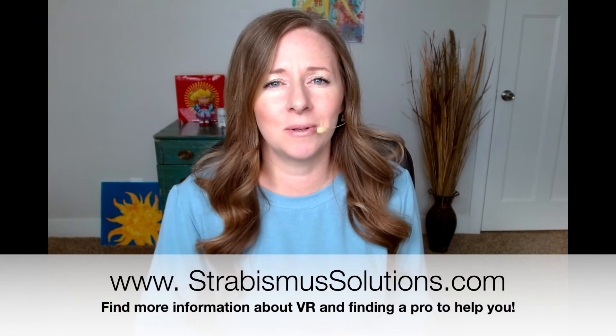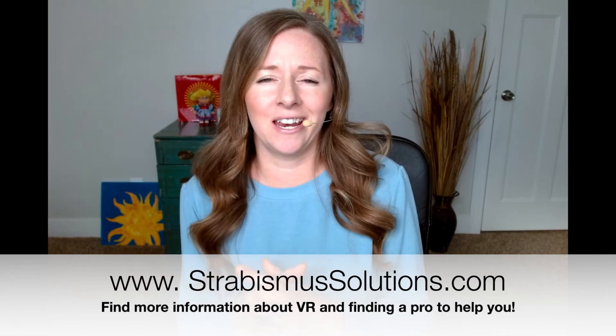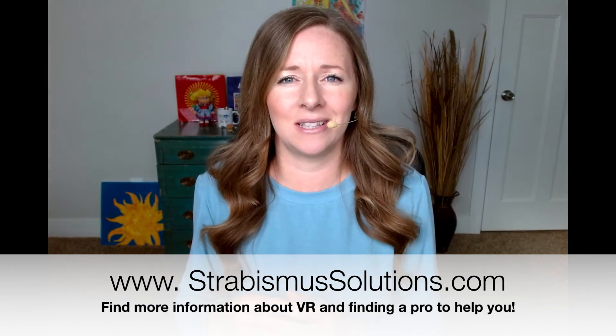Virtual reality is an awesome tool, and I think anyone with strabismus or amblyopia should definitely look into it. You do need to go through an optometrist or an ophthalmologist. I have a lot more information about how to do that on my website, strabismusolutions.com, including a whole section dedicated to the different VR programs offered. If you have questions and want to talk to me, you can schedule a consult at strabismusolutions.com/consult, and I can help get you pointed in the right direction to get your eyes working together and straight. Have a great day.